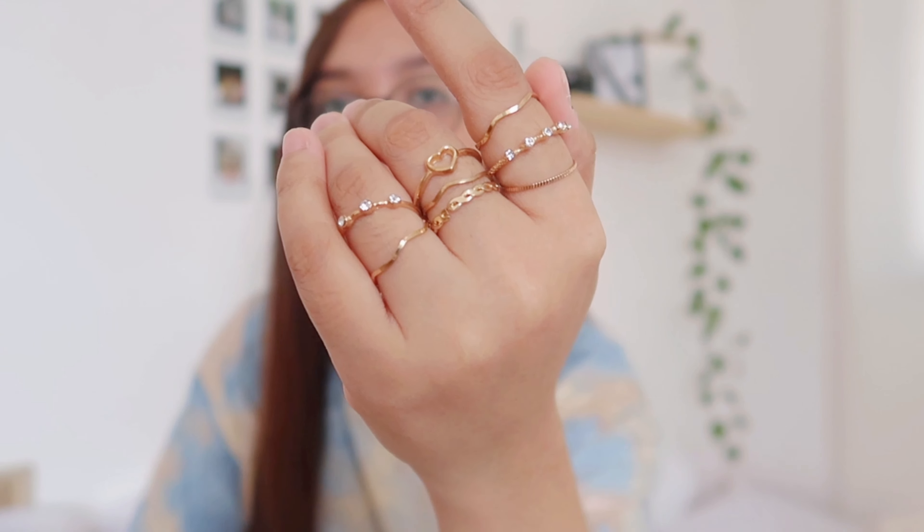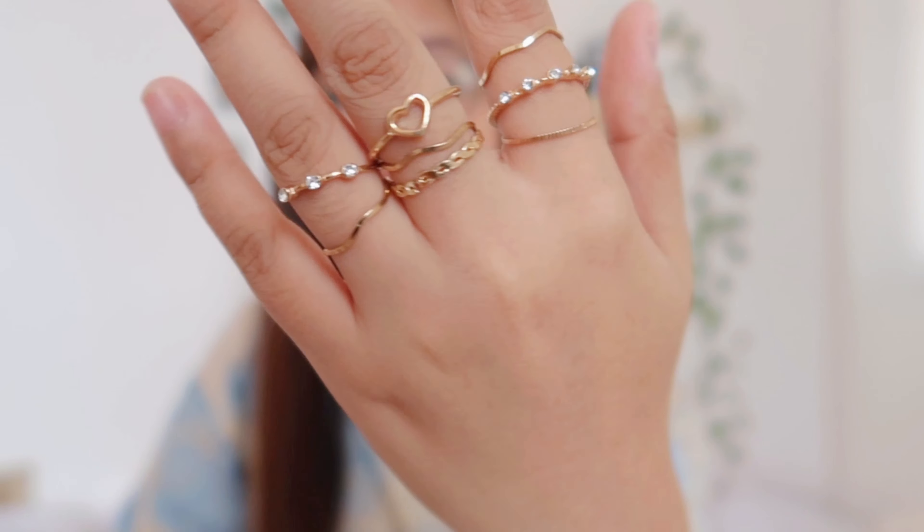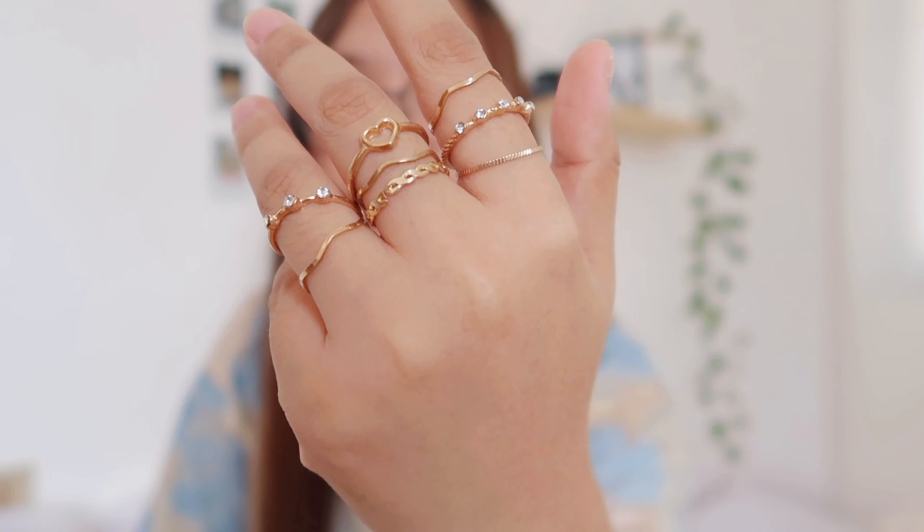I also received a set of rings — let me put them on so you can see. They all look really cute. They're very dainty-looking because aside from the intricate details, they're very thin and delicate. So they're perfect for any outfit.